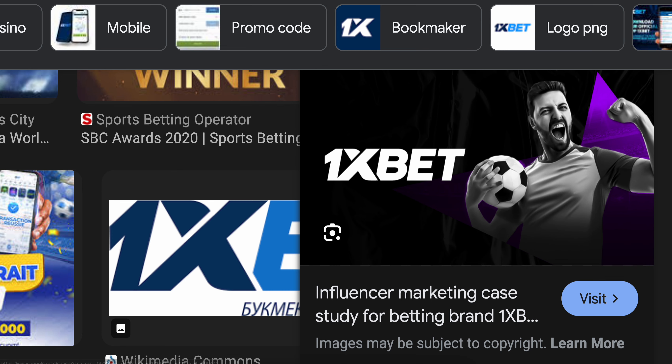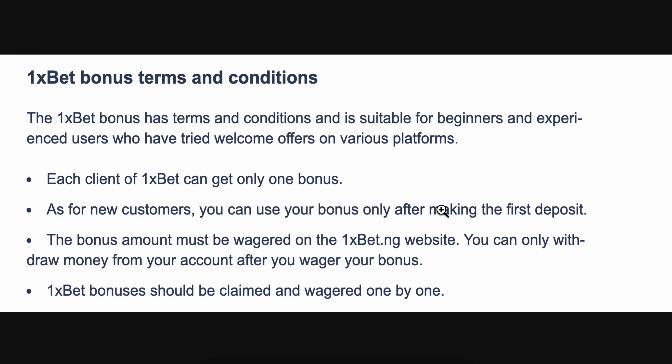In order to release the 1xbet bonus, we first need to read the terms and conditions. As you can see, each client of 1xbet can get only one bonus. For new customers, you can use your bonus only after making the first deposit, so you're going to have to make a small deposit first and then you'll be able to get the bonus.